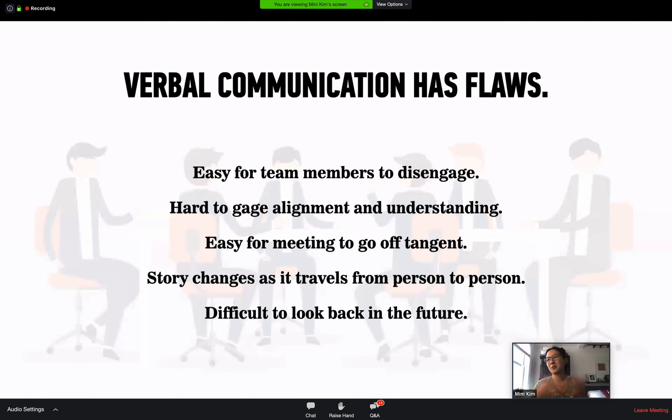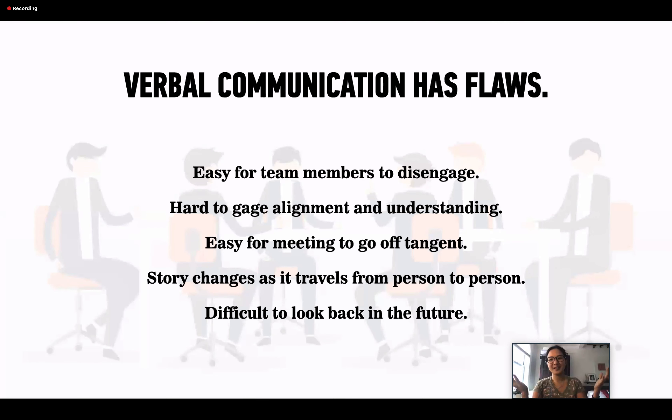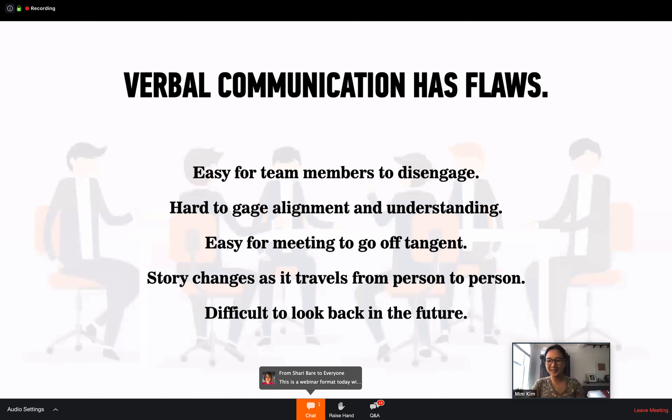It's also easy for a meeting to go off tangent — people talk about random things, can't focus, go down one path and have to come back. And say you had that meeting, then later someone who wasn't there — someone important — asks what happened. There's no way to look back other than maybe someone took notes in word form that you have to dig through. And who likes reading dense notes? One thing I've learned from this job is people do not read. These notes are not really useful to go back to.